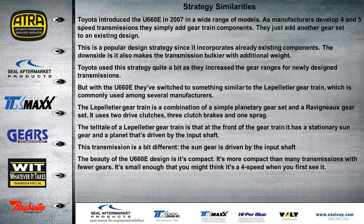Toyota used this strategy quite a bit as they increased gear ranges in newly designed transmissions. But with the U-660, they switched to something similar to a Lepelletier gear train, which is commonly used among several manufacturers — everyone's more familiar with the Lepelletier gear train in the ZF models. The Lepelletier gear train is a combination of a simple planet gear set and a Ravigneaux gear set. It uses two drive clutches, three clutch brakes, and one sprag. The most commonly known thing about Lepelletier gear trains is the front section, where the sun gear is stationary — splined to the stator support. You'll also see that on a 6L80 as well.